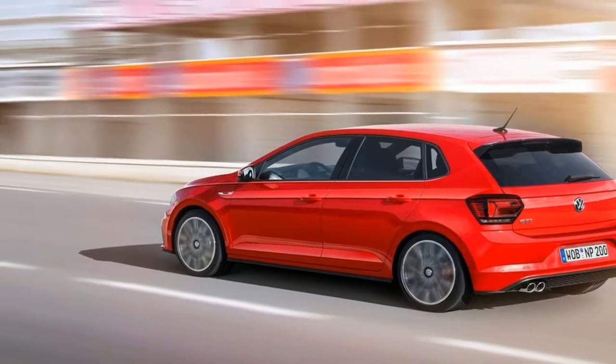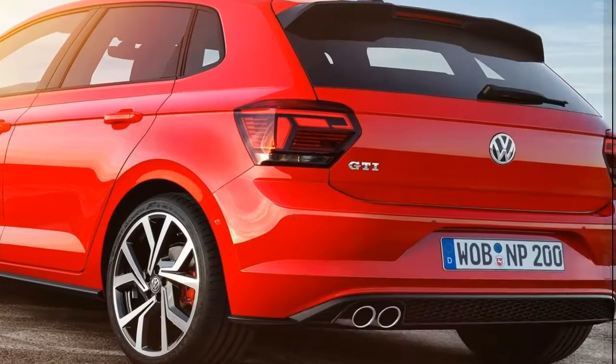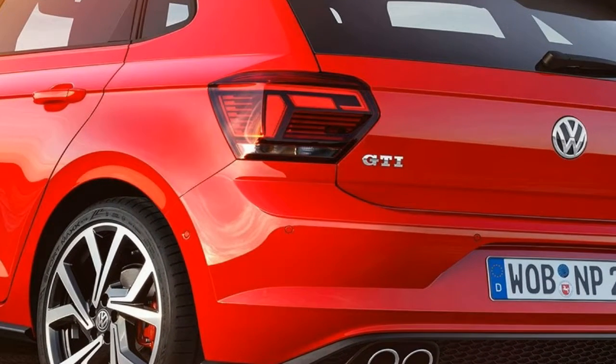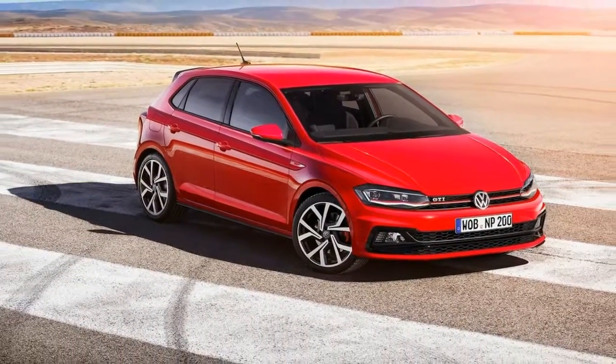The DSG transmission will automatically kick you into the next gear just after this, no matter what setting you're using, making the 6.7 seconds 0-62 mph time easily repeatable — as long as you've got enough tire and surface traction to keep all that muscle in check.